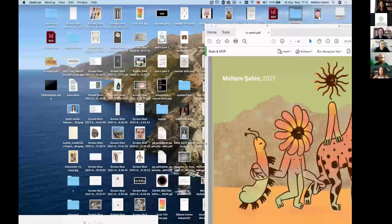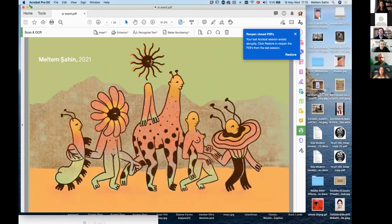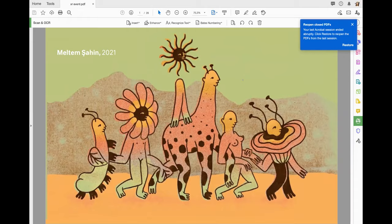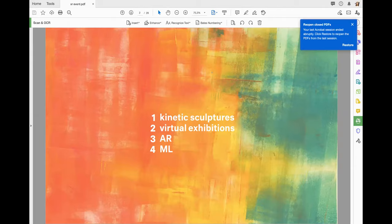Hello everyone, this is Meltem. I'm from a small town in Turkey and I studied graphic design at university. Then I went on a Fulbright scholarship to study illustration. Today I'll talk a little about kinetic sculpture and show how I started in the new media world, then virtual exhibitions, a bit of AR, and some machine learning technologies.